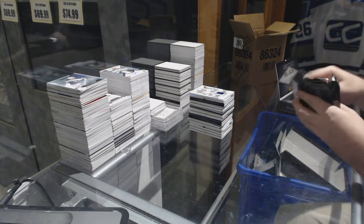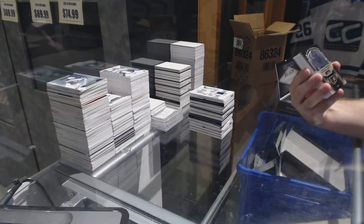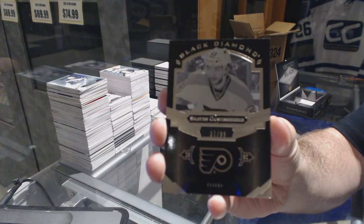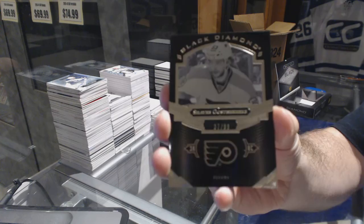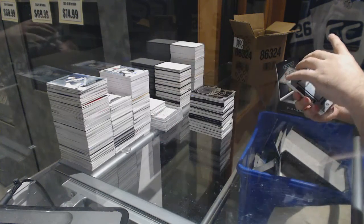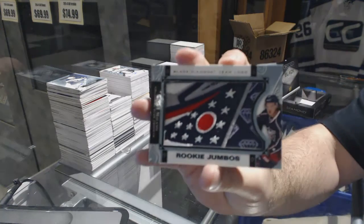We've got a pure black base number to 99 — Shane Doan for the Flyers. And for the Columbus Blue Jackets, team logo rookie jumbo — Sonny Milano.